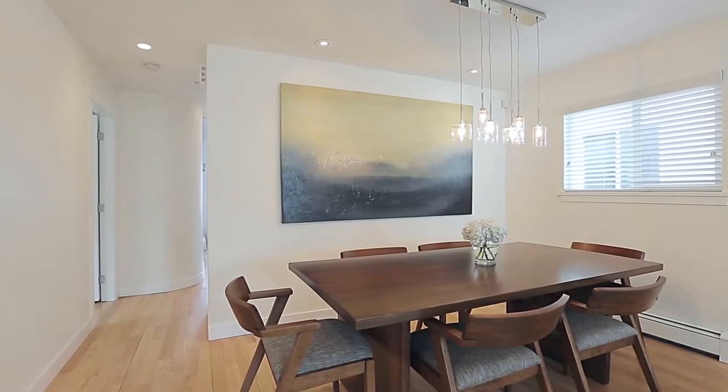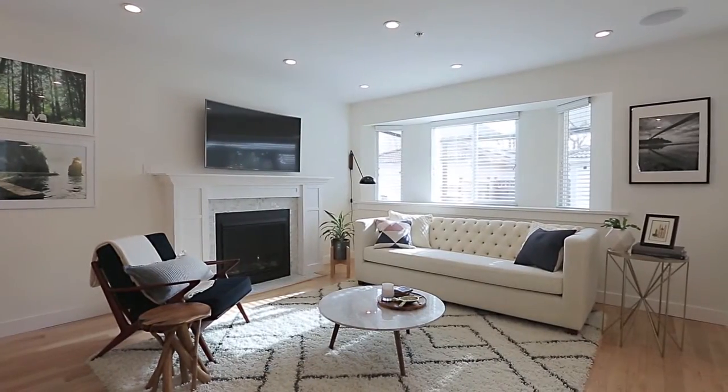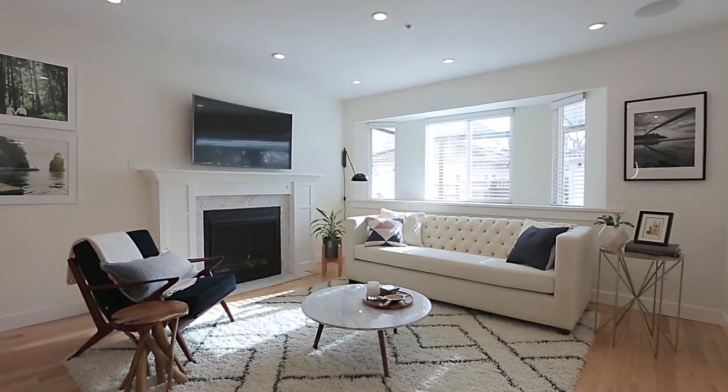The open concept space begins in your dining room, where you can host friends for evening meals, open to your living room featuring a gas fireplace.